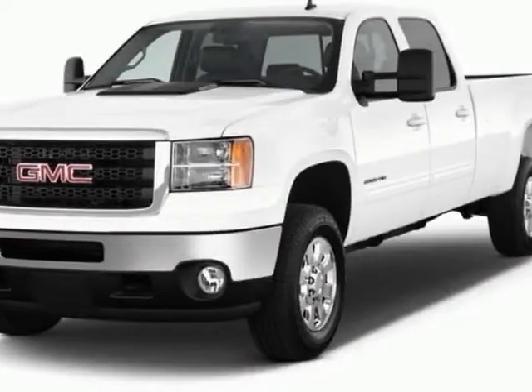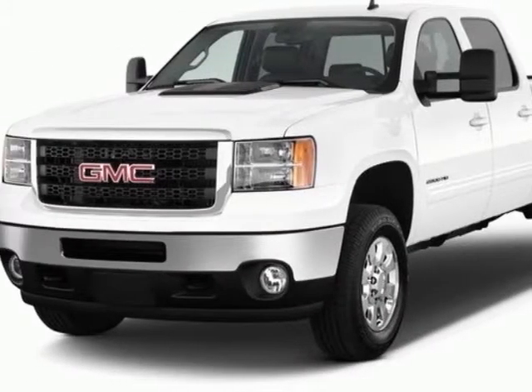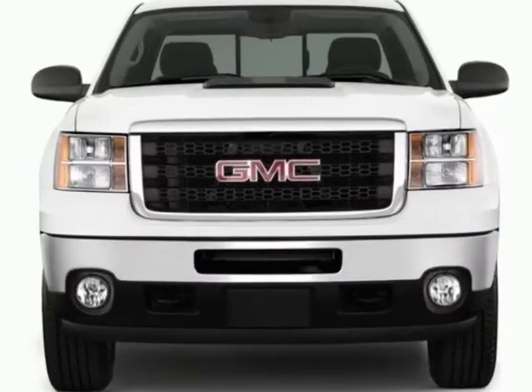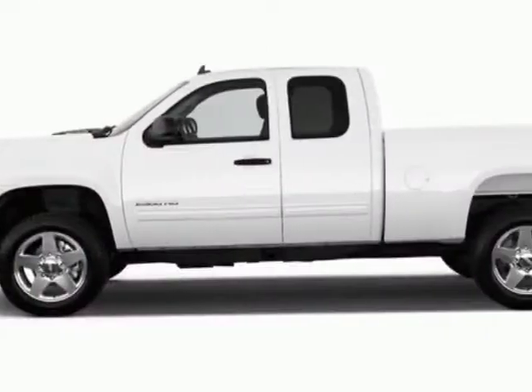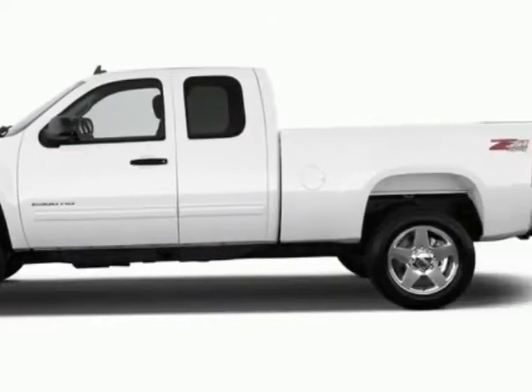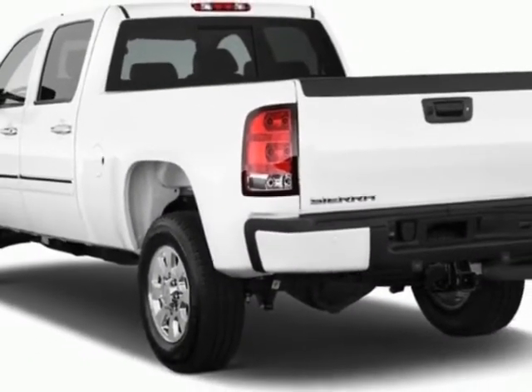Check out this 2011 GMC Sierra 2500 HD. Carfax has certified the Sierra 2500 HD as having one owner. The Sierra 2500 HD has just under 36,500 miles.